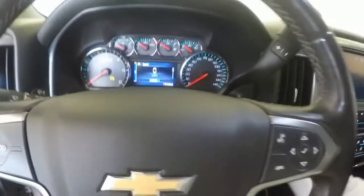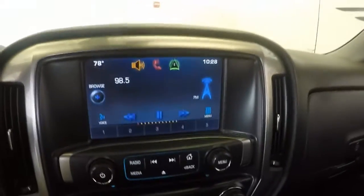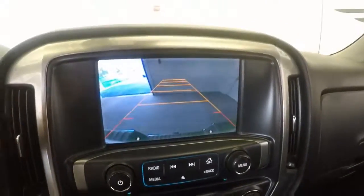Your radio, everything on the steering wheel, all your gauges, nice touch screen display, dual climate control, backup camera.